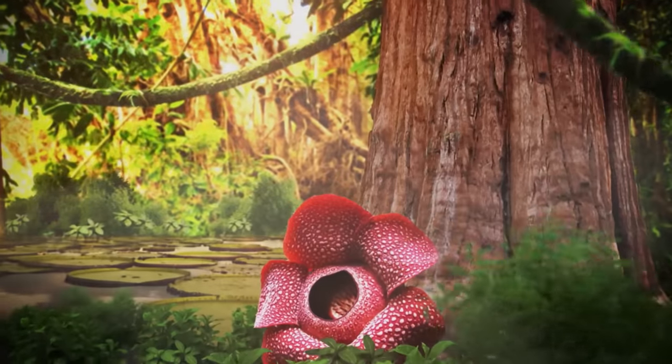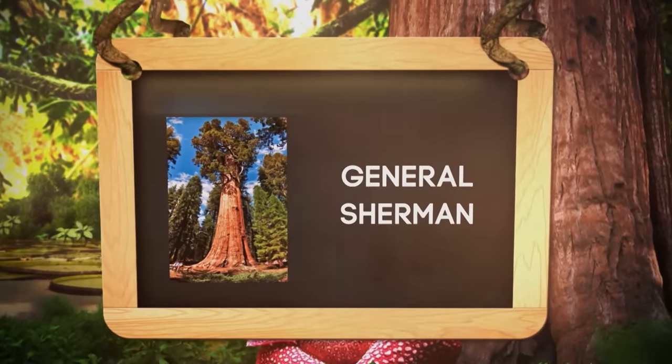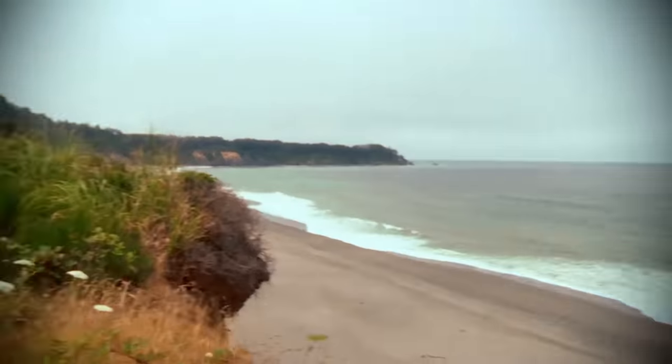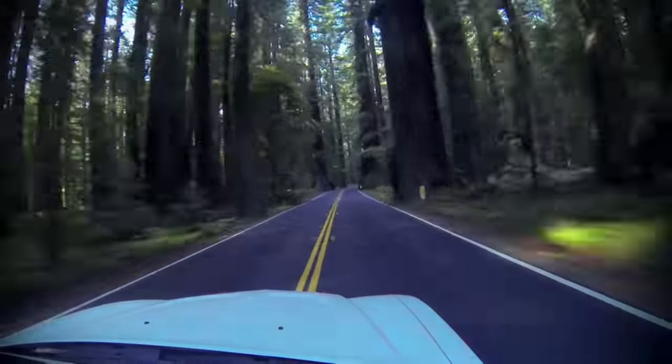Did you know that the biggest tree in the world is called General Sherman? It's home is the USA. Near the coast in the forests of Northern California, there are trees that make the fir trees we know from home look like blades of grass.